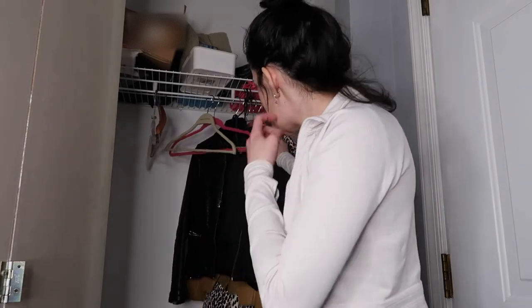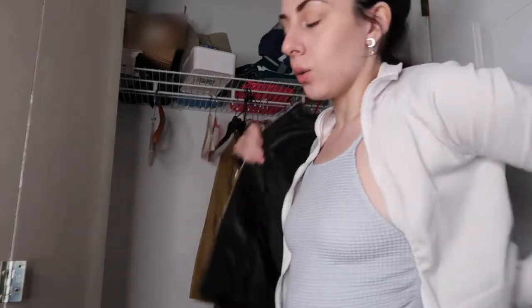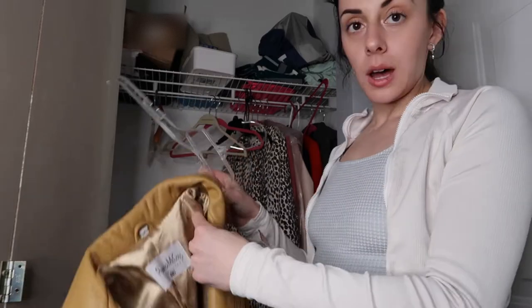Another leather jacket that I really like but don't wear at all — it's a lot more boxy and rigid than the other one. But it's black so I kind of feel like I should keep it because it's just a good coat, even though I like never wear it.